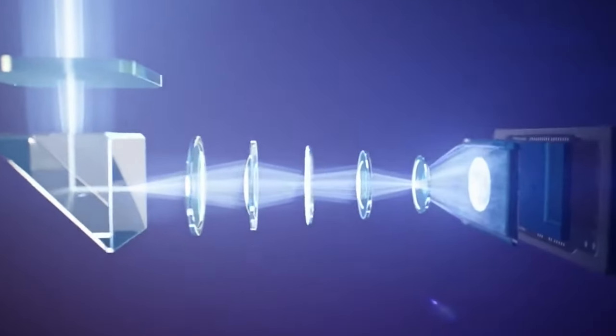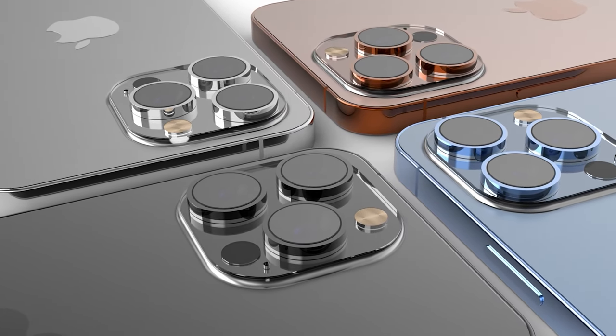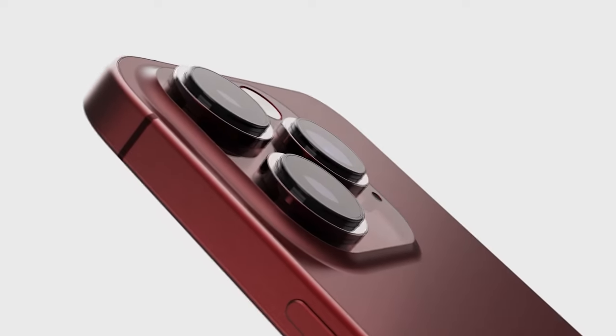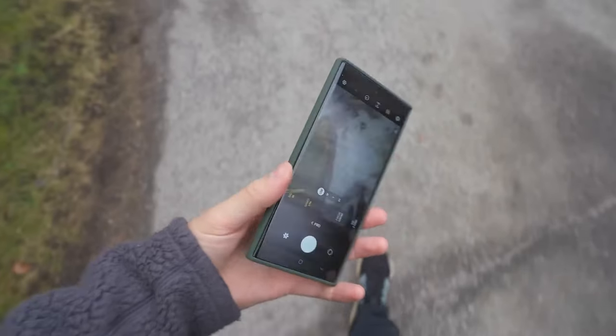Already available on several Android flagships, the first Apple iPhone to carry such a technology should be this year's iPhone 15 Pro Max, if the rumor mill has this call right. Reportedly, the optical zoom will increase from 3x to as much as 6x on the iPhone 15 Pro Max. This is something to rival Samsung's Ultra 30x zoom.